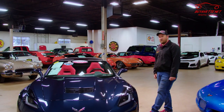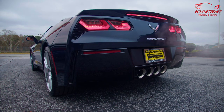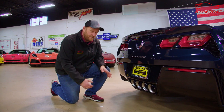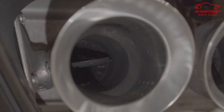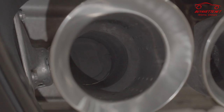Today we're going to go over exhaust. You bought a C7 Corvette with NPP exhaust — what does that mean and how do we use it? The NPP exhaust is actually a variable exhaust. On these outer two exhaust pipes there are valves inside that actually open and close depending on what mode or how you change the settings of the exhaust.